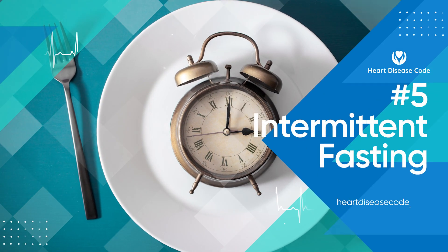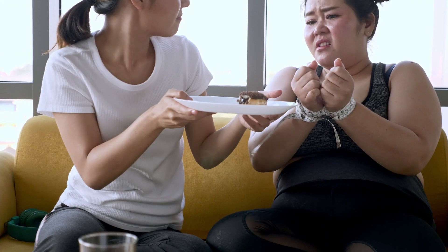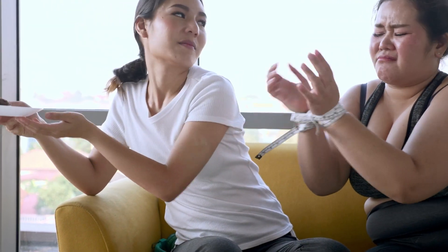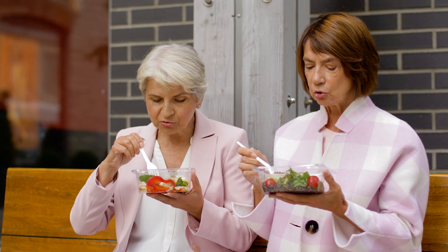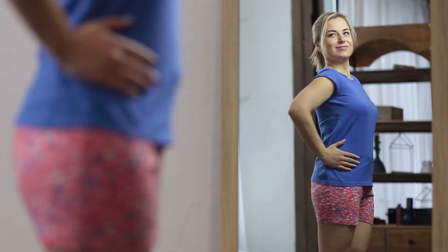Our number 5 way to reduce triglycerides is intermittent fasting. Does the idea of fasting make you want to run for the hills? Fasting can seem like a daunting task, but in recent years intermittent fasting has gained in popularity as people find it easy to do and get great results. So how does it work?